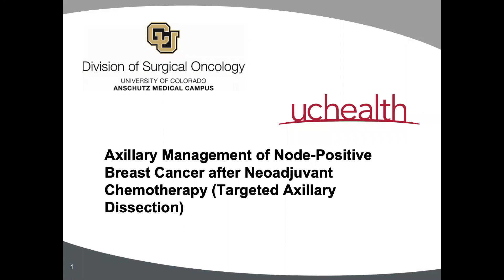Today we'll be discussing axillary management of node-positive breast cancer after neoadjuvant chemotherapy.